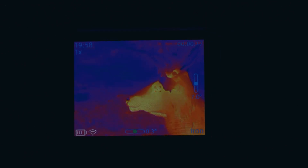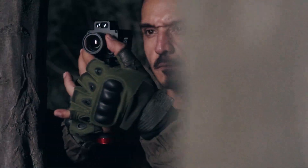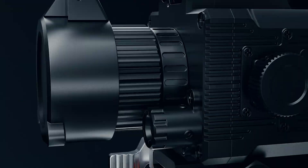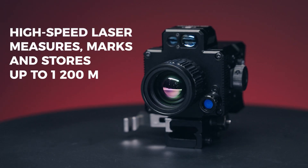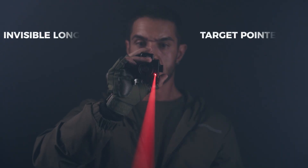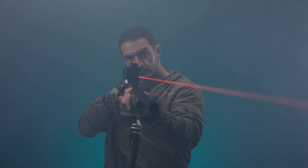Track hands-free. AI hotspot lock plus PIP zoom — keep movers centered while you stay situational. Need numbers? High-speed laser measures, marks, and stores out to 1200 meters, paired with an invisible long-range target pointer that silently tells every teammate.